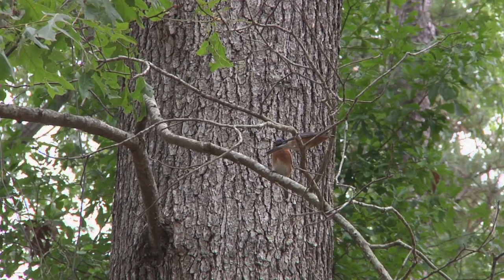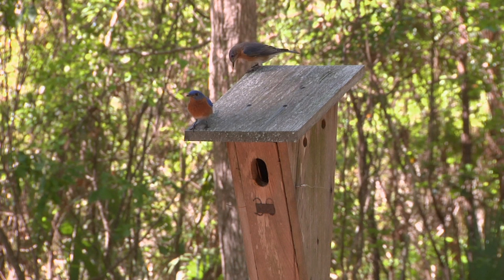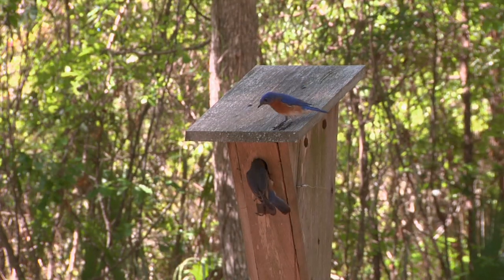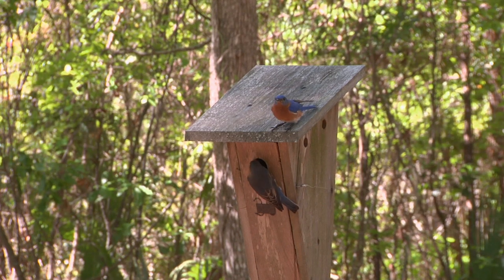Bluebirds are one of the most recognizable of all bird species. It's kind of interesting because we all think of bluebirds as being blue, but in reality, if you were to take bluebird feathers and grind them up into particles, those particles wouldn't be blue. It's more about the way the light bounces off the feathers that gives them that blue hue. Bluebirds are members of the thrush family, so they're really related to robins. Every time I see a bluebird, I'm impressed — they have beautiful color and it's just neat to have them around.